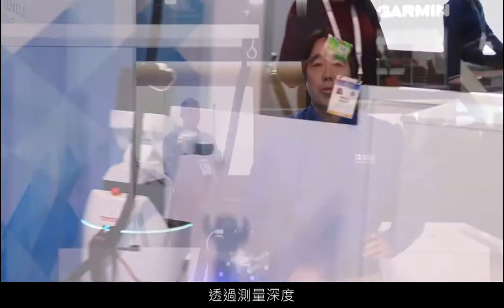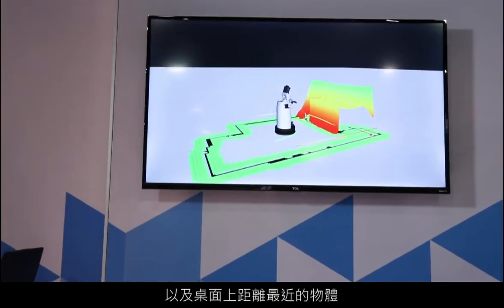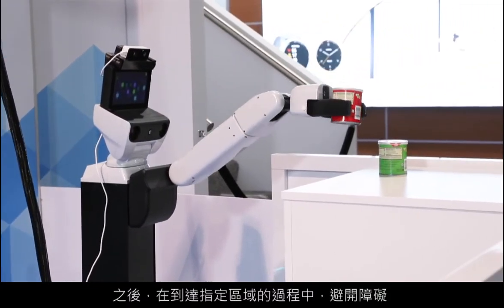By measuring depth, the robot is able to determine its distance from the table as well as the closest objects that are on the table, and then to avoid obstacles as it makes its way to this designated area over here.